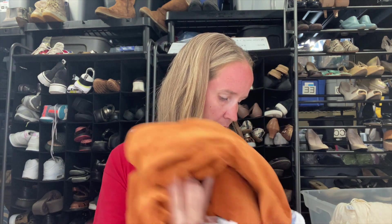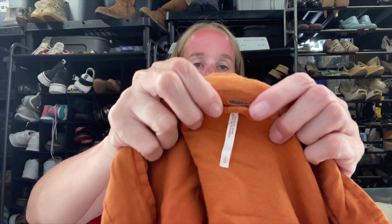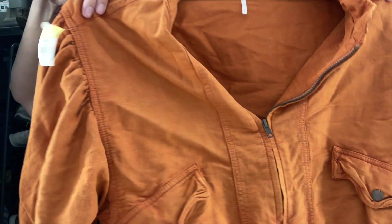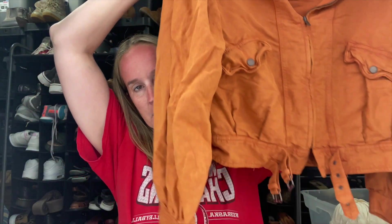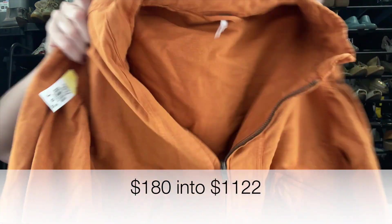And then one more thing — another Free People jacket, this one is a size large. It's just this oversized cute little puff sleeve crop jacket. This one was $5.99. I'll add up the numbers and probably have some totals here for you.